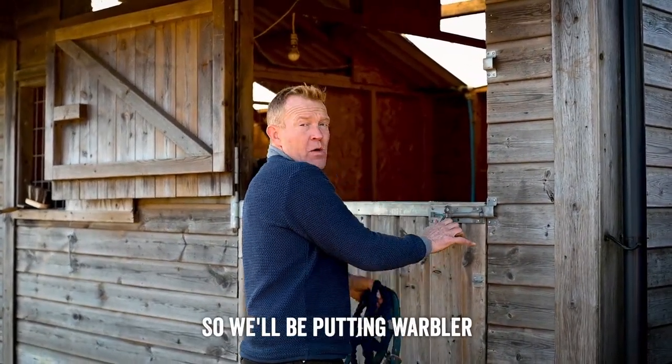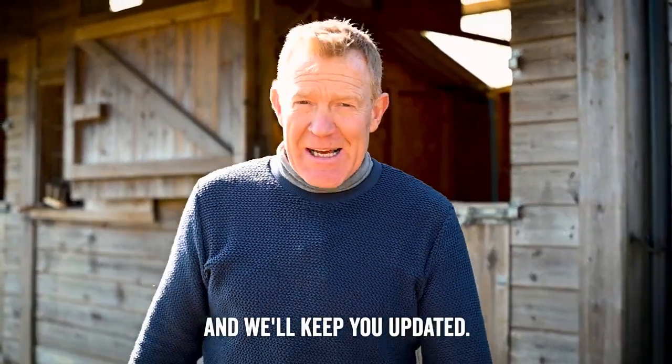We'll be putting Warbler out with the mares in the near future and we'll keep you updated.